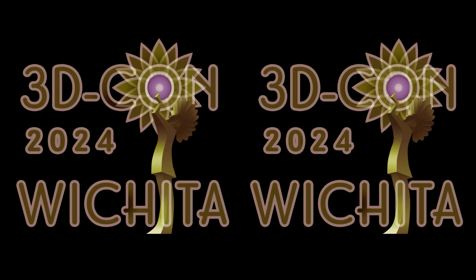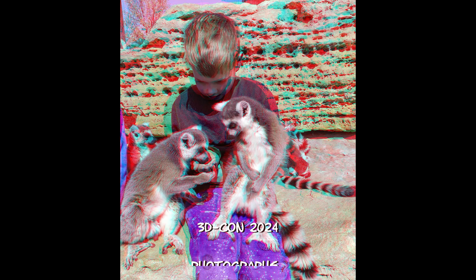Please join us for these tours and all the other exciting events at the 50th 3D Con in Wichita. Thank you.